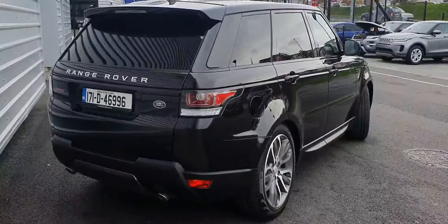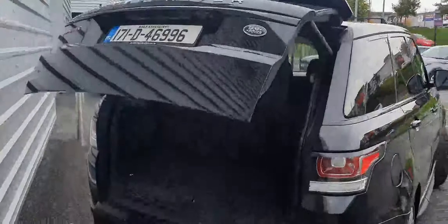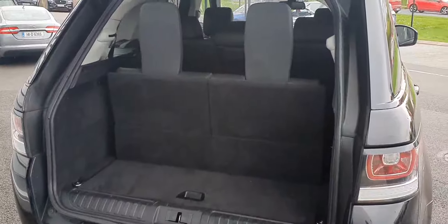Moving around to the rear of the vehicle, as you can see, it comes with rear privacy glass. It also comes equipped with a power tailgate, which leads to a large cargo area featuring two additional seats, making this a 7-seater.